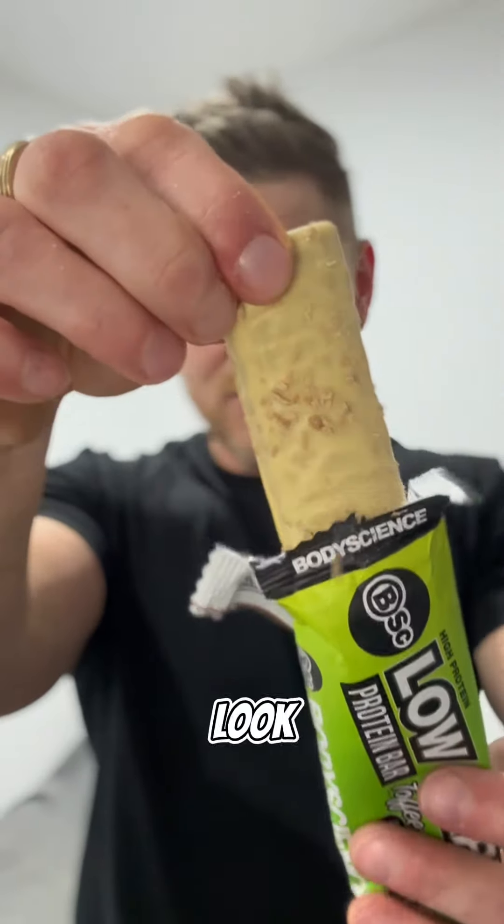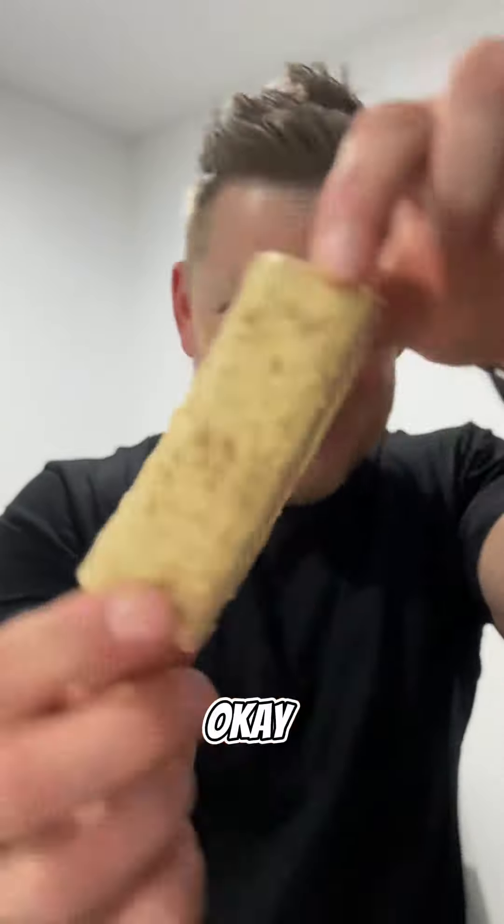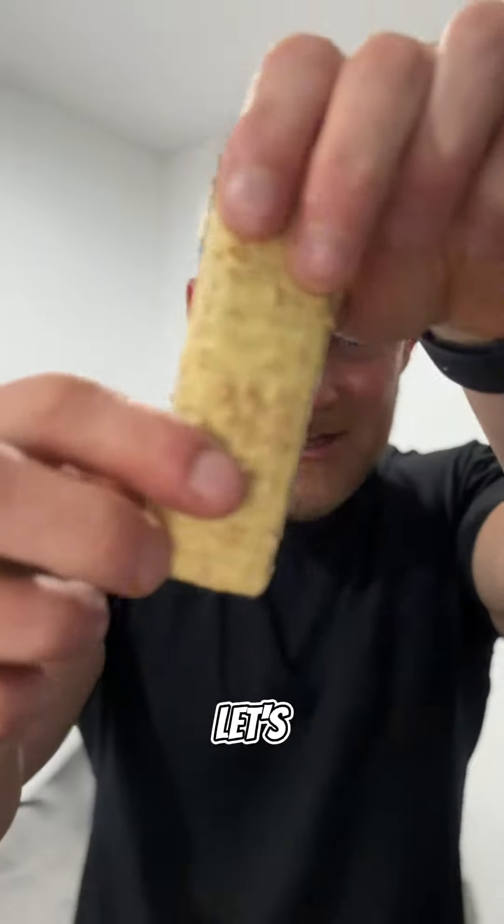Oh, it smells — I can smell the apple. The Granny Smith type apple flavour. Oh my God. Okay, here we go, let's have a look. Let's go!